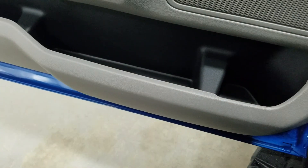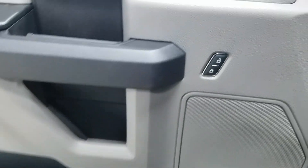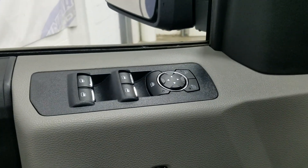At the interior we have tons of great features, including lots of door storage, as well as power locks, power windows, and power adjustable mirrors.